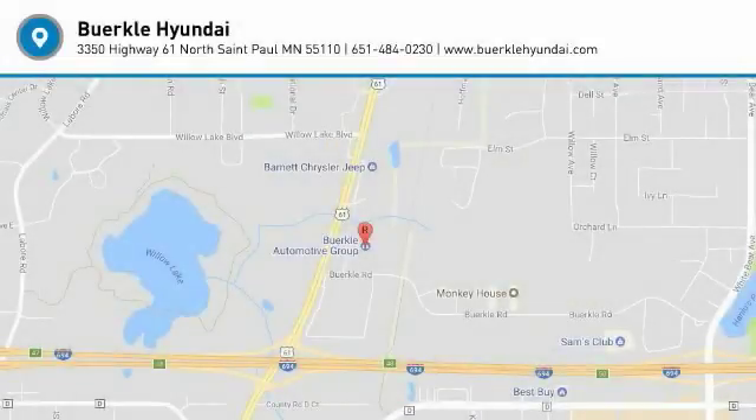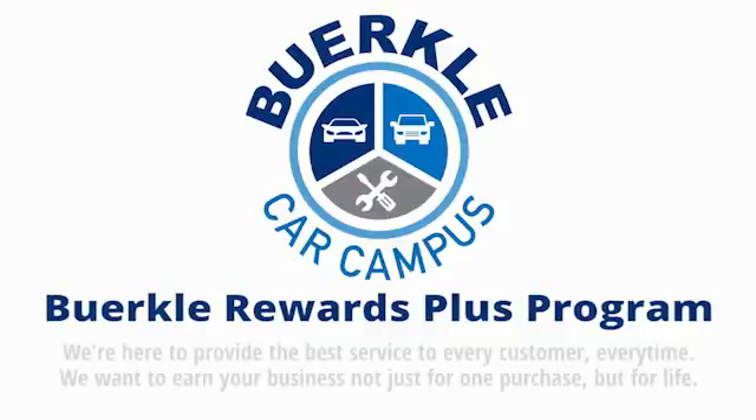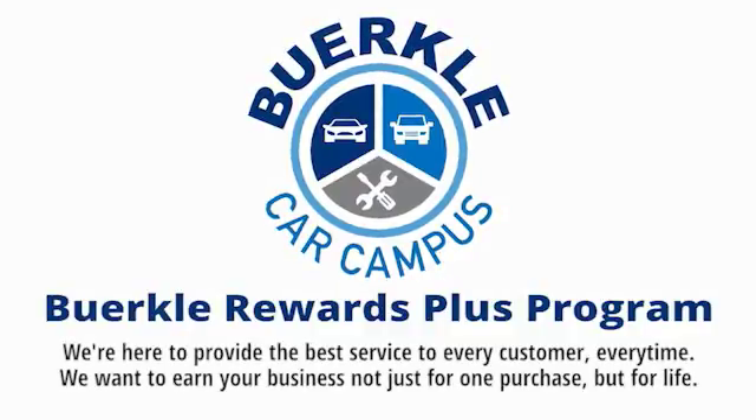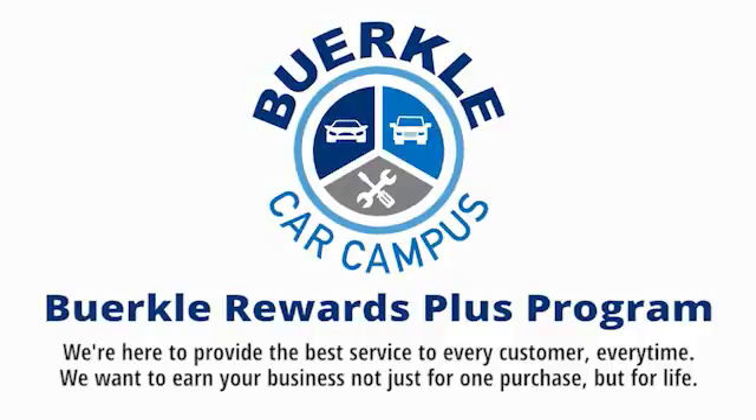Take it for a spin today. Berkeley is here to provide the best service to every customer, every time. We want to earn your business, not just for one purchase, but for life.